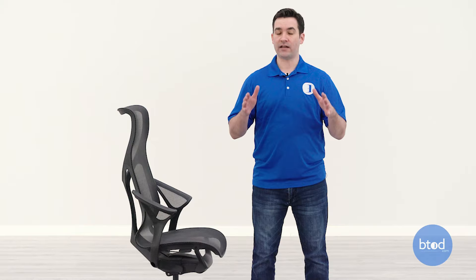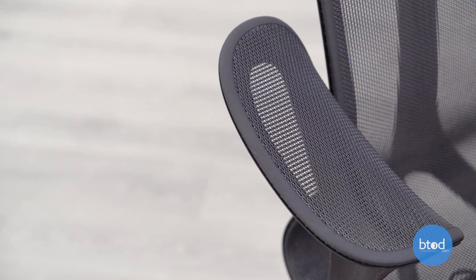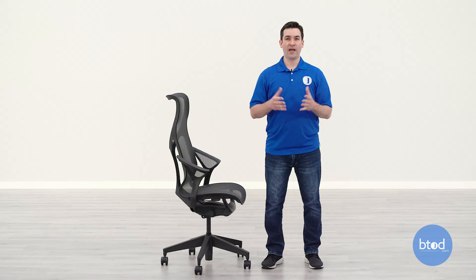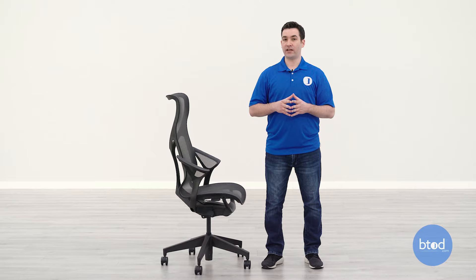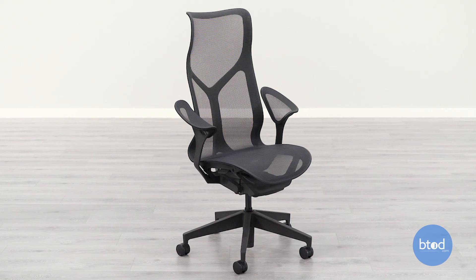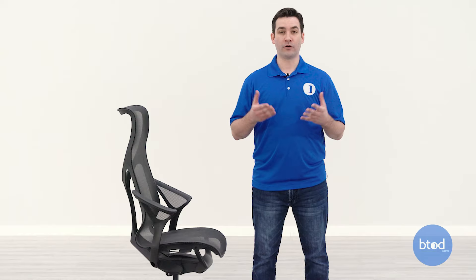Lastly, the arm options on the Cosm: when the Cosm first released Herman Miller really pushed the leaf arm options, featuring them heavily in advertising and at Neocon. I will be the first to say I do not believe the leaf arms are going to be very practical for most situations — if you just want a really nice looking chair for a conference room setting, they can be nice. But if you're planning to use this chair for any type of tasking or computing I would highly recommend getting the fully adjustable arm package, as you'll have much more control over your arm positioning and it will be much more comfortable while working at your desk.